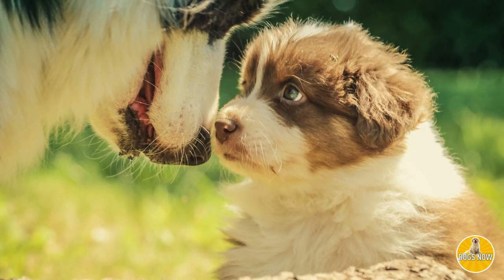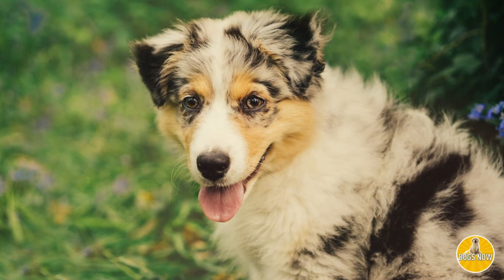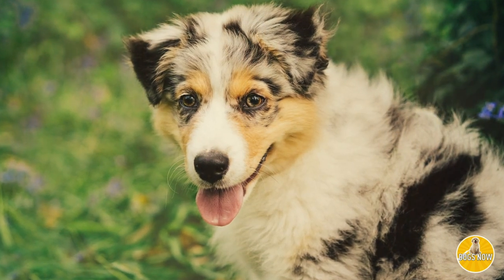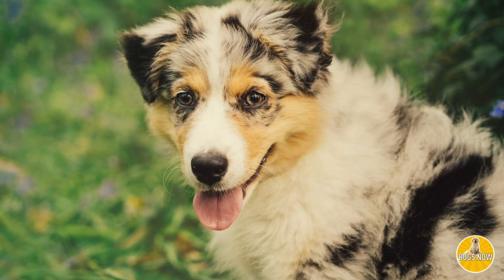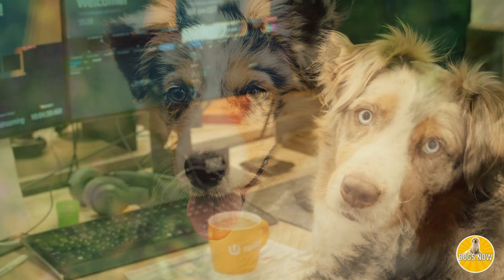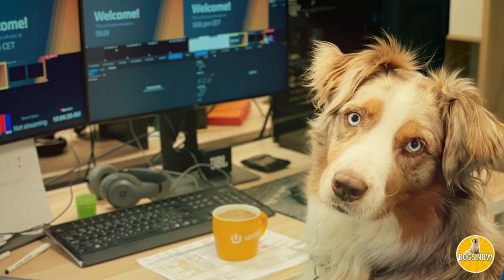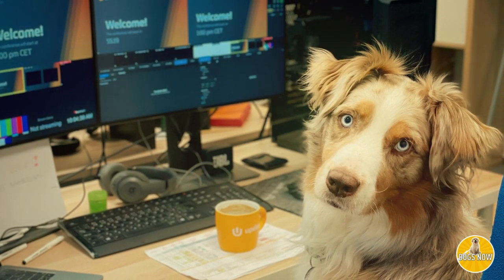As for the Australian Shepherd, they too are incredibly smart, so they need a strong leader to help them as well. The Australian Shepherd is a little less destructive than the Blue Healer if they don't get the training they need. But in any case, you'll definitely want to make sure you're giving the Australian Shepherd all the training necessary to lead them into a happy, healthy life.